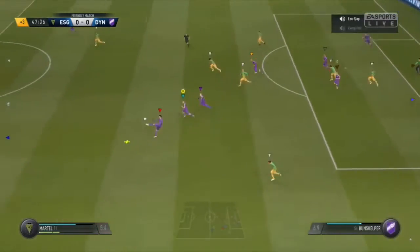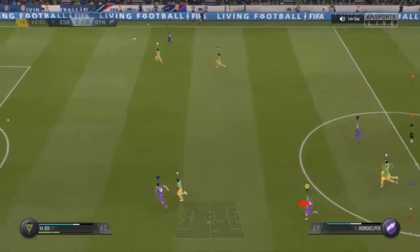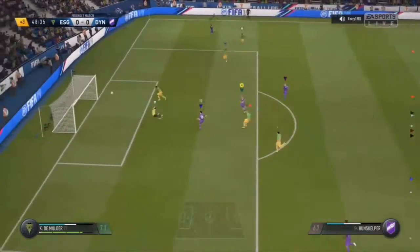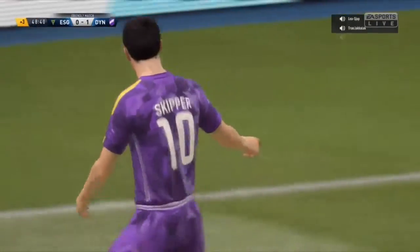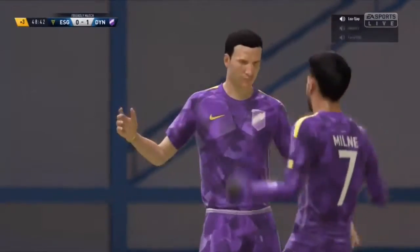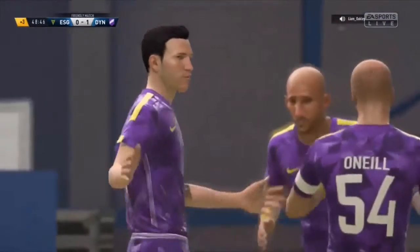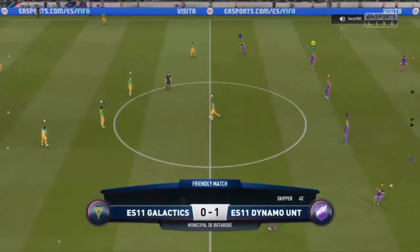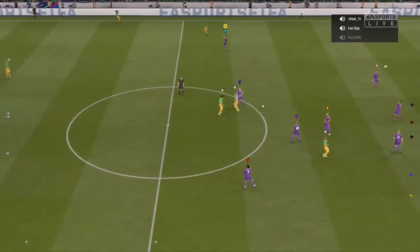Corner defended well. And then it goes — a touch and it goes. It is the only goal of the match! The fans are loving that one. What a strike — it came in from a long way out, and from that angle it's not always easy to finish. Defenders were caught out by it in the end. So it's 1-0.